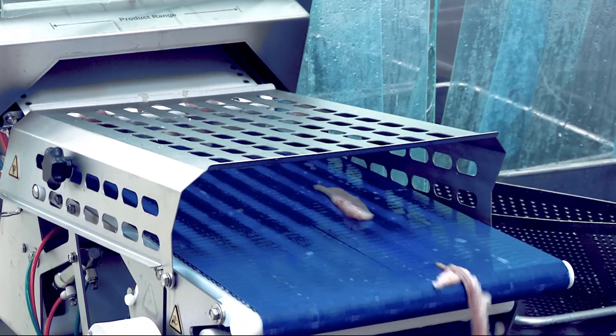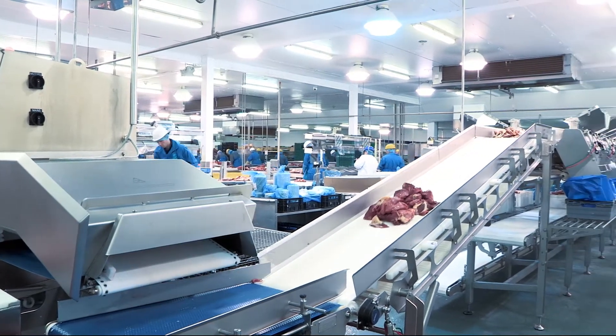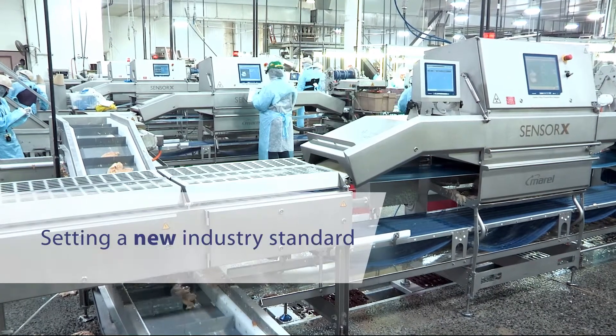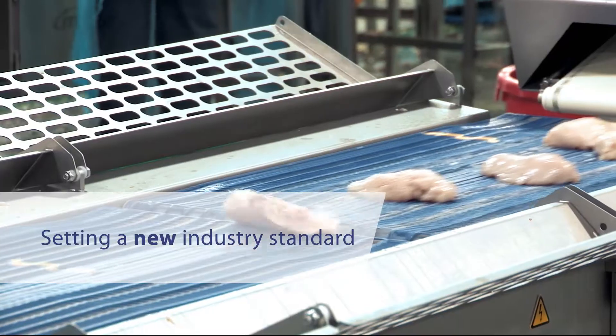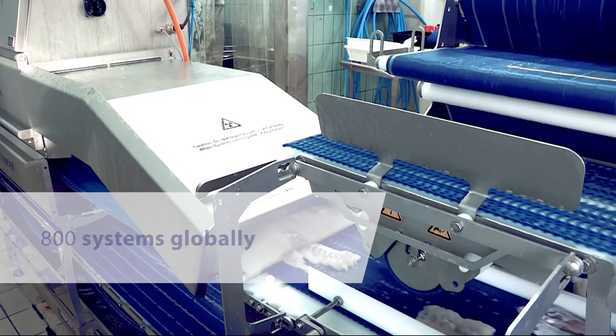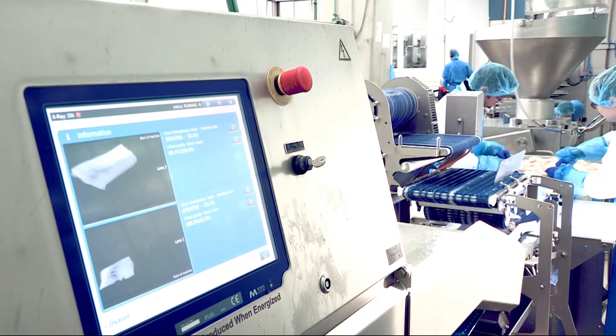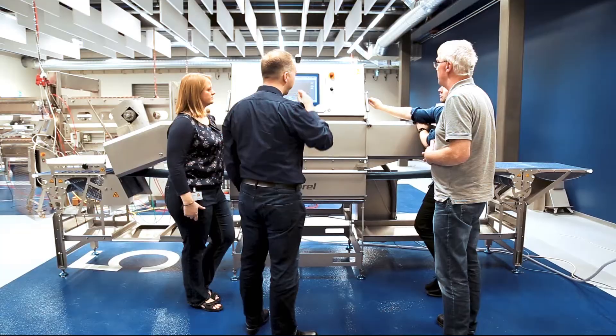The bone detection system is one of Morel's most successful solutions that has advanced food processing, setting a new industry standard. With over 800 Sensorex systems sold globally, Morel enables producers around the world to offer their customers safer products with fewer bone complaints, adding value to their brands.